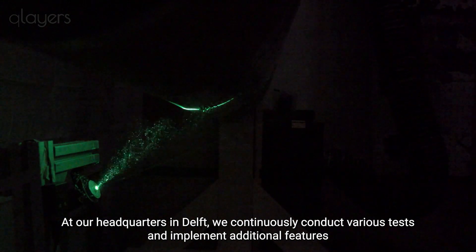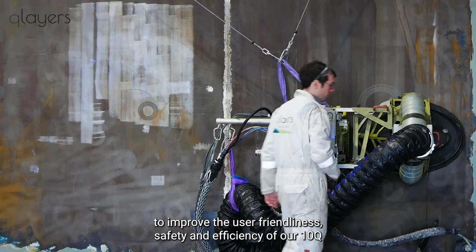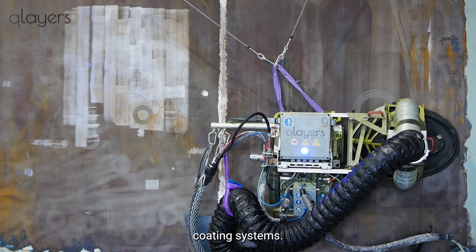At our headquarters in Delft, we continuously conduct various tests and implement additional features to improve the user-friendliness, safety, and efficiency of our 10Q coating systems.